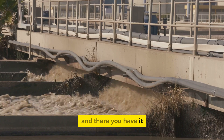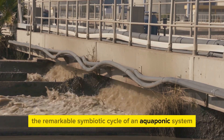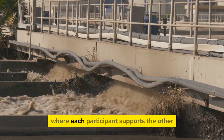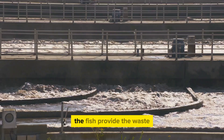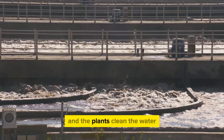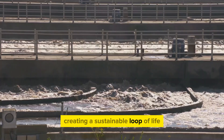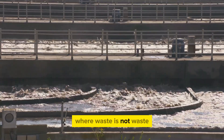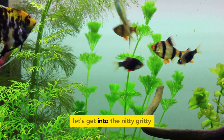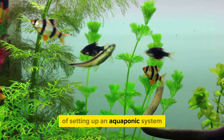And there you have it — the remarkable symbiotic cycle of an aquaponic system. It's a beautifully balanced dance of nature, where each participant supports the other. The fish provide the waste, the bacteria convert the waste, and the plants clean the water, creating a sustainable loop of life where waste is not waste, but a resource. Now that you understand the cycle, let's get into the nitty gritty of setting up an aquaponic system.